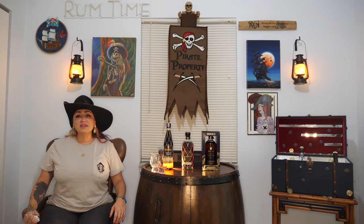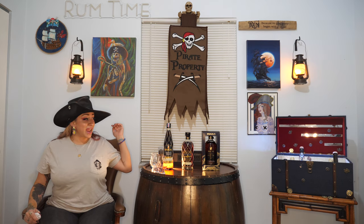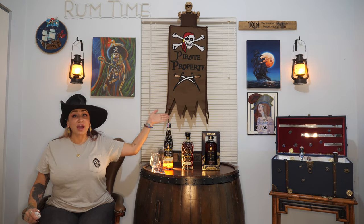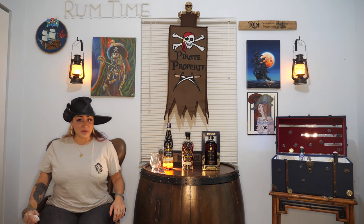Ahoy Rum Explorers! I'm Nia, a rum enthusiast, and today we're doing a full collection Brugal face-off. Grab a drink and come plunder some rum with me.